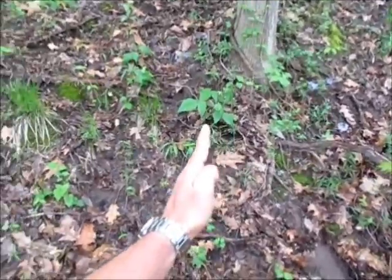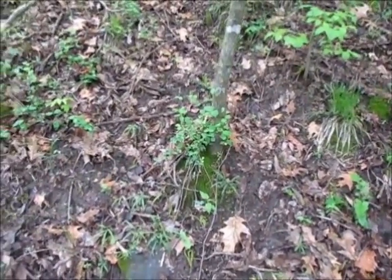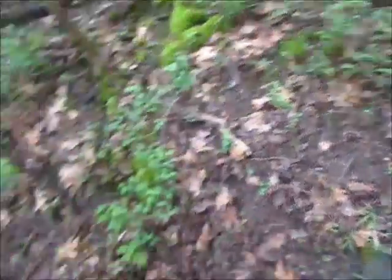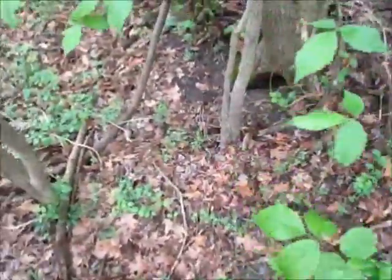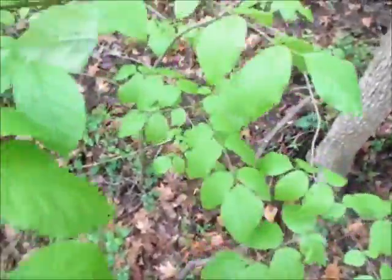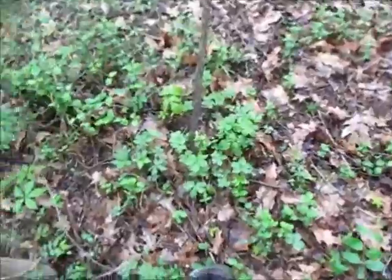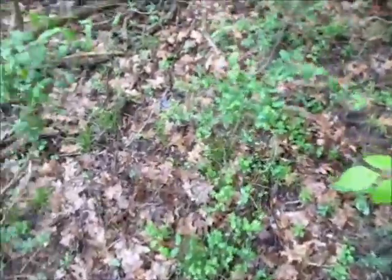I start here and I just slowly pan across. Doing real good. I feel like I can fill this whole bucket. At least we'll make a good day of something.